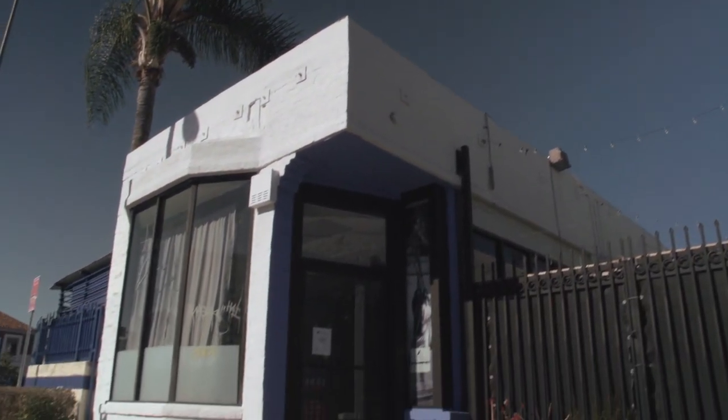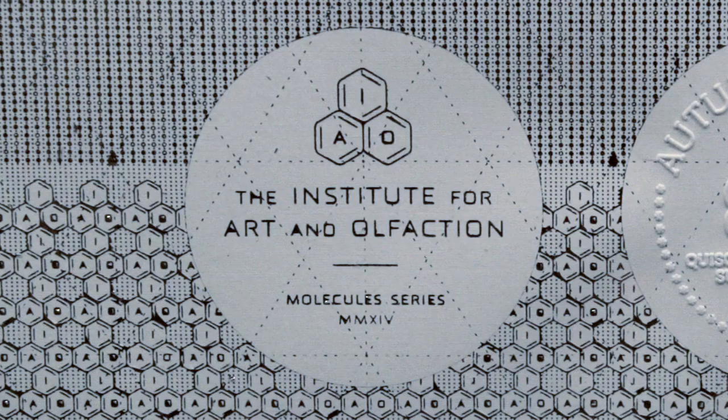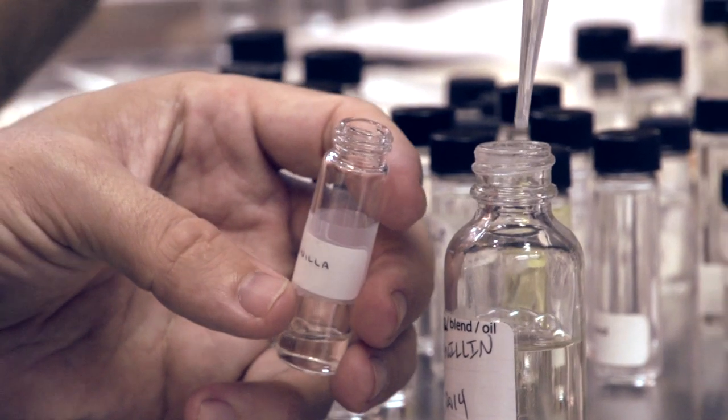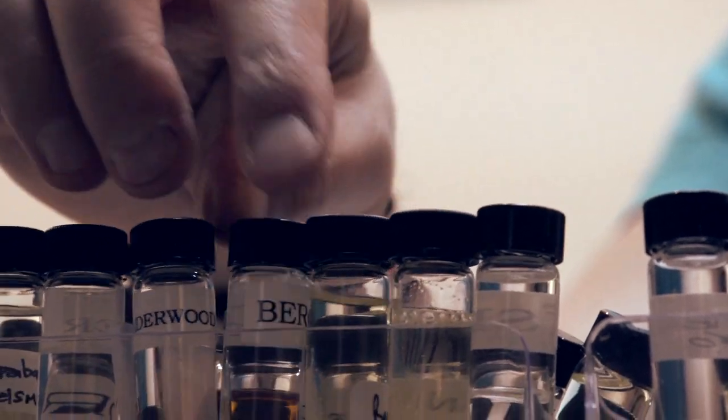Saskia Wilson-Brown is the founder of the Institute for Art and Olfaction based in Los Angeles, California. The Institute for Art and Olfaction is primarily an arts organization. We want to create accessibility to the tools of perfumery to people who don't typically have access. The materials of perfumery are actually pretty challenging to find because they're created by international perfume houses.